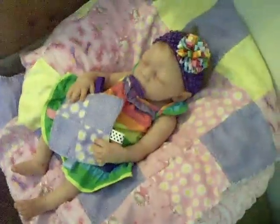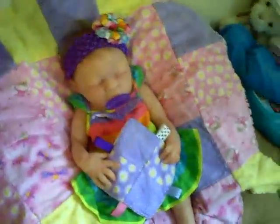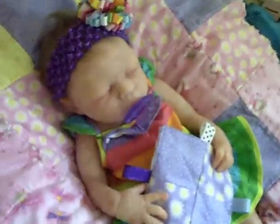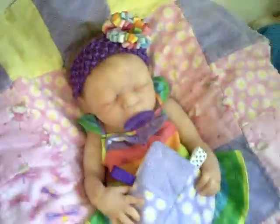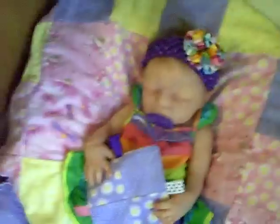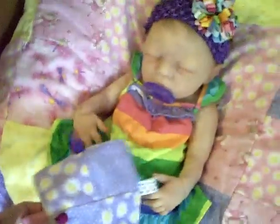Hey everyone! Here is Everly and this is her outfit of the day. She's playing with a little taggy right now. Gotta take it away from her a little bit — there we go, maybe she won't notice. There we go, so we can see her outfit.